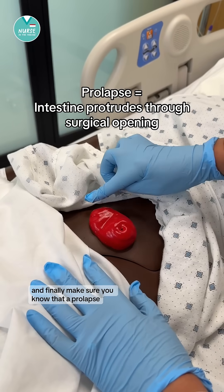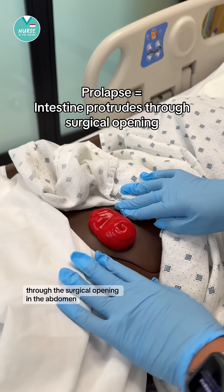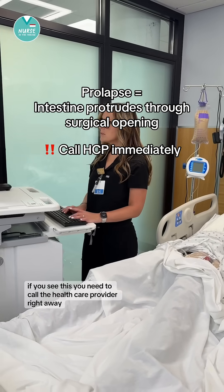Finally, make sure you know that a prolapse is when part of the intestine protrudes through the surgical opening in the abdomen. If you see this, you need to call the healthcare provider right away.